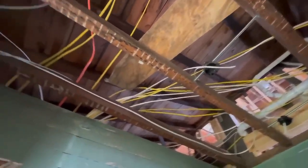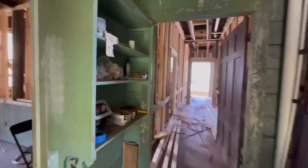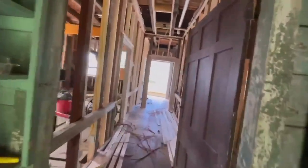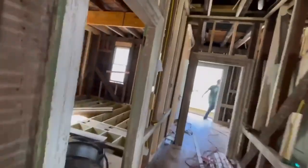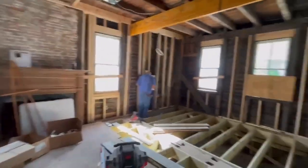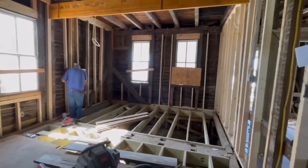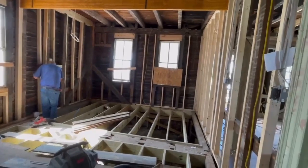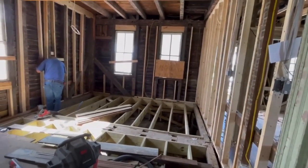All the wires from all over the house will come here. The other thing we are working on this week is the kitchen, so both the plumbers and the electricians are starting to rough in the kitchen. I'm going to go back to my desk and show you how we design this kitchen.